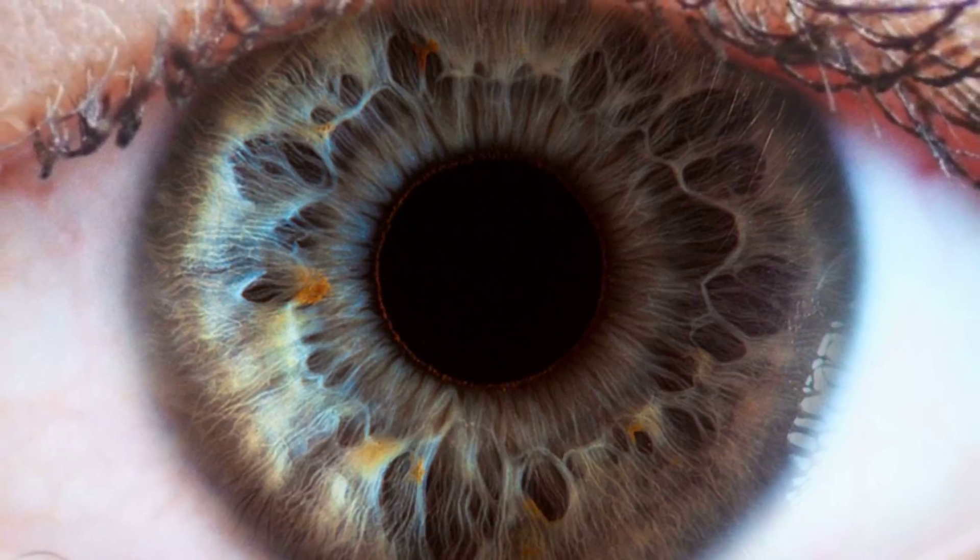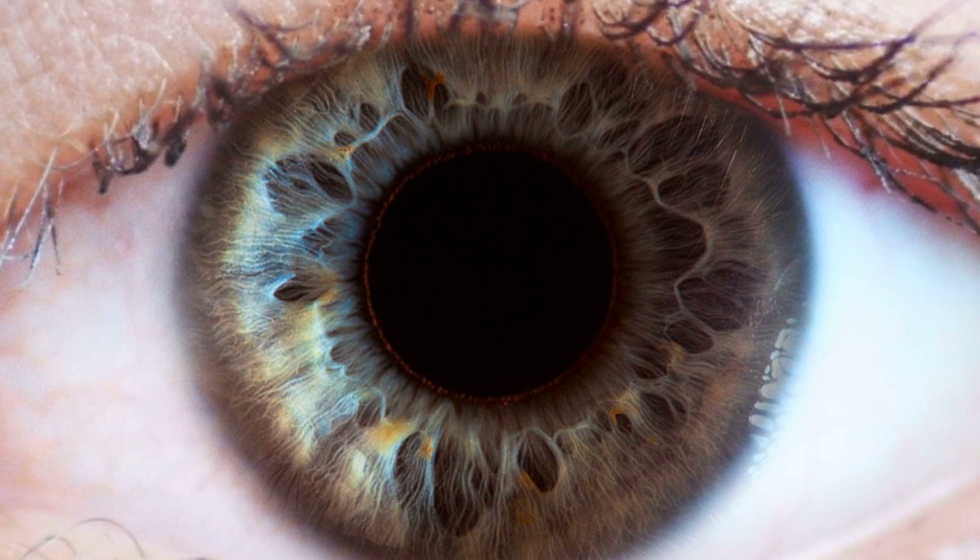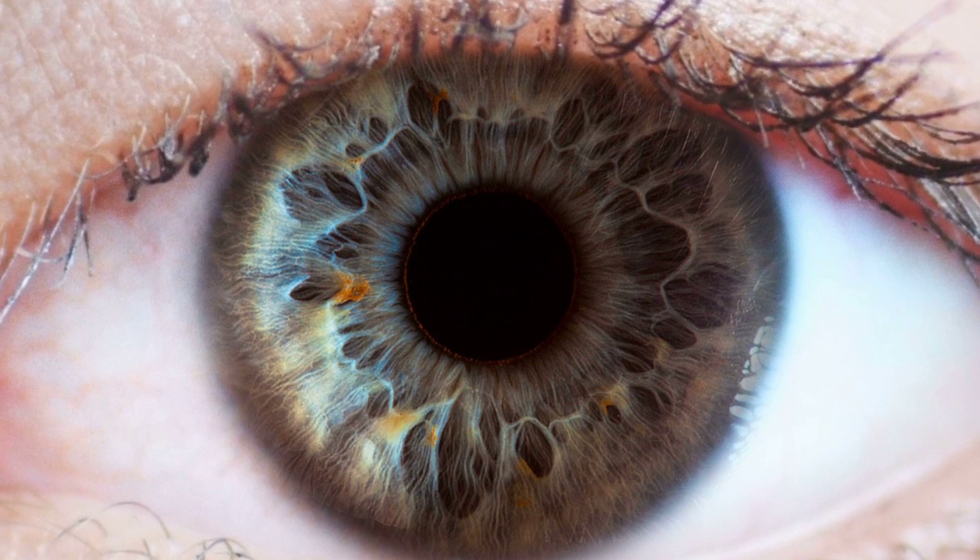The whole eye is kept at a particular pressure, otherwise it would collapse, with the aqueous and vitreous humours. Only a certain amount of light is admitted to your eye, and that's why you have a diaphragm called your iris. If too much light were admitted to your eye, it would burn the rods and the cones of the retina.